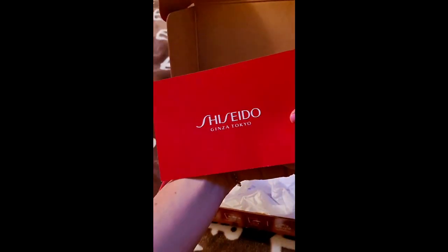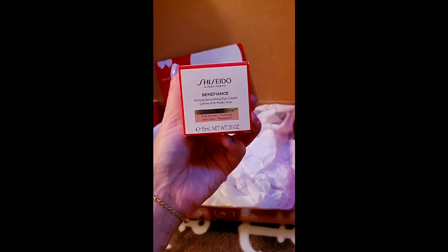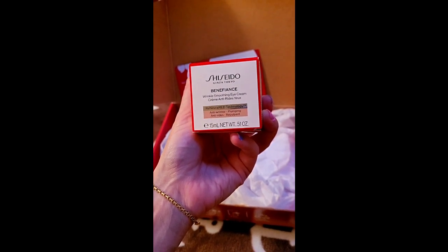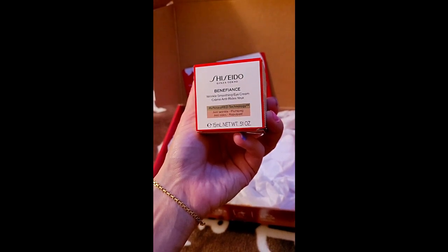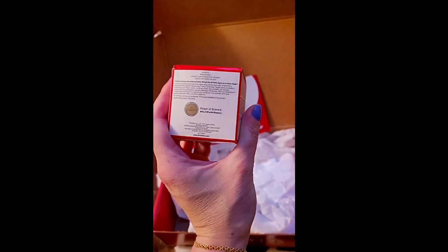Shishito Genza Tokyo — I don't know. This is the product: their Benefiance Wrinkle Smoothing Eye Cream, Reneura Red Technology, anti-wrinkle and plumping. This is 15 milliliters or 0.51 ounces, and I'm about to open it up.